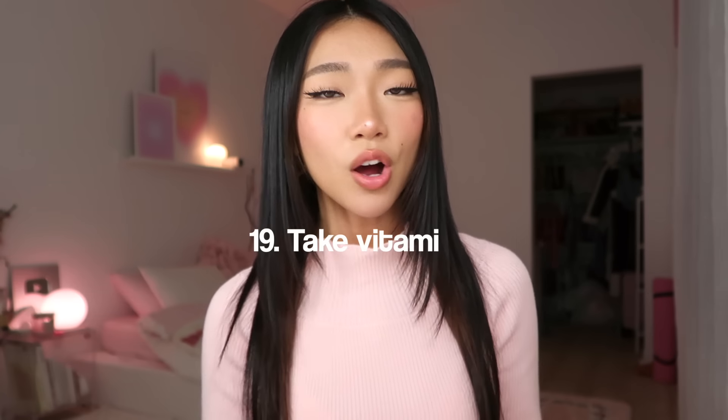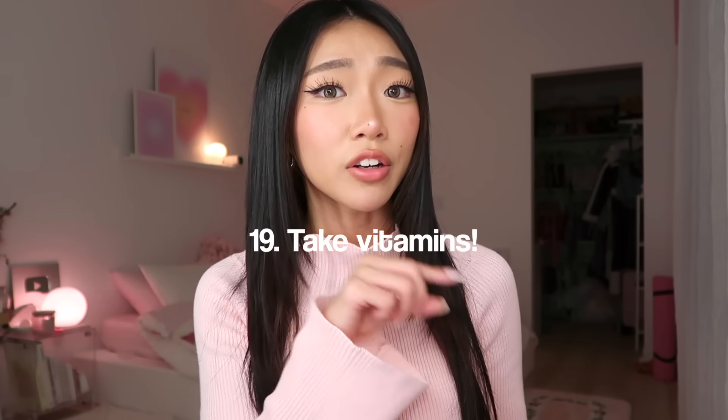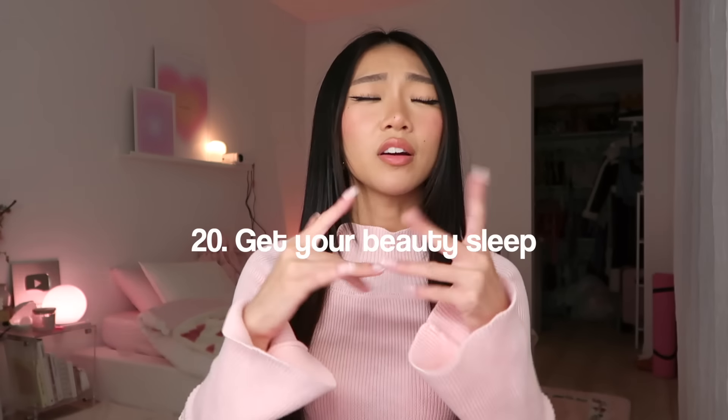Tip nineteen: always take vitamins. A lot of times we are lacking in vitamins, especially in winter when we don't get much vitamin D. Do research on vitamins that are good for your situation. I personally take vitamins that help calm me because I get a lot of anxiety. I find it difficult to take pills, so I always look for vitamins in gummy form. You can get multivitamins that are so affordable at places like Target.